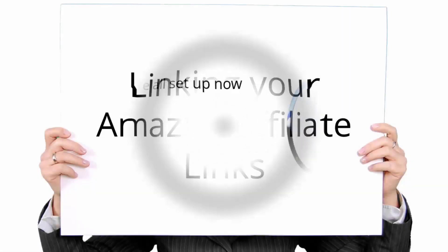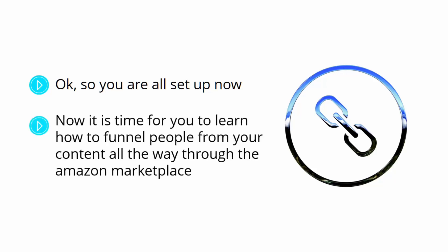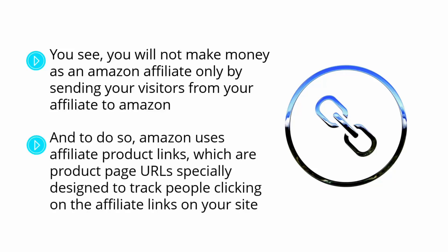Linking your Amazon Affiliate Links. You've picked your niche, selected high-priced products to promote, created your Amazon Affiliate website, and set up your Amazon Associates account. Now it's time to learn how to funnel people from your content through the Amazon Marketplace using Amazon Affiliate Links. You will not make money as an Amazon Affiliate by simply sending visitors to Amazon — Amazon needs to know when a customer was sent from your site to pay your commissions. Amazon uses Affiliate Product Links, which are product page URLs specially designed to track people clicking on affiliate links on your site.